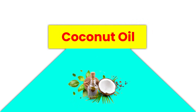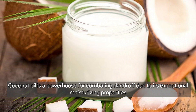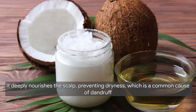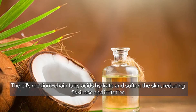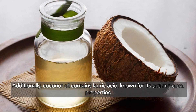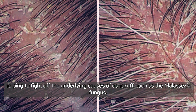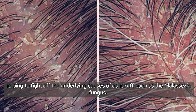Next, let's talk about coconut oil. Coconut oil is a powerhouse for combating dandruff due to its exceptional moisturizing properties. It deeply nourishes the scalp, preventing dryness, which is a common cause of dandruff. The oil's medium-chain fatty acids hydrate and soften the skin, reducing flakiness and irritation. Additionally, coconut oil contains lauric acid, known for its antimicrobial properties, helping to fight off the underlying causes of dandruff such as the malassezia fungus.